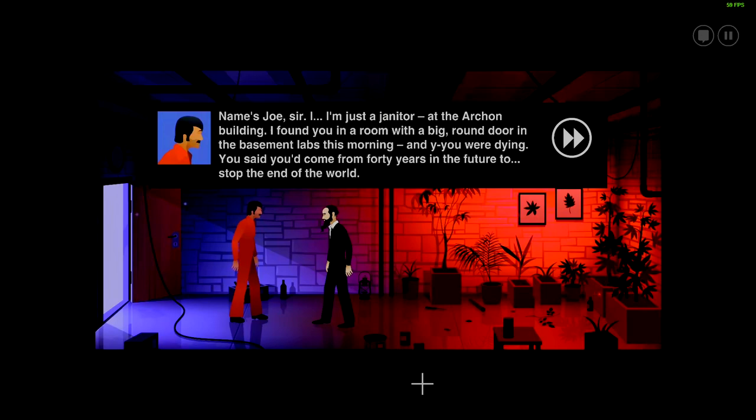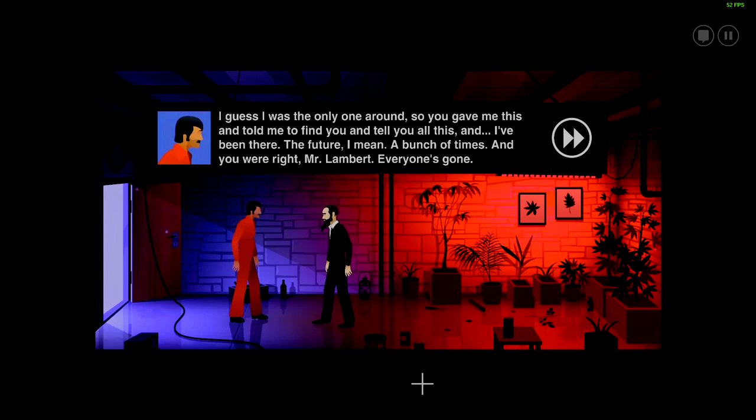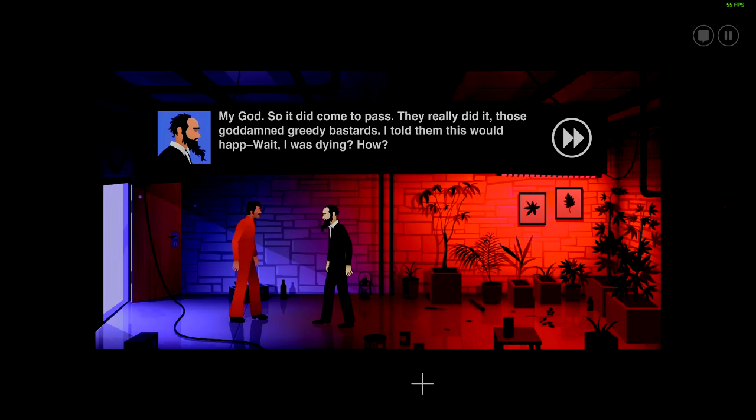You gave me this — it's an InterSomething Crono, it's a time machine. I gave you that? Yes. I've never seen anything like it, but on the back — that's my family signet. I made this. It's simply magnificent. I gave this to you — why? Who are you? Name's Joe, sir. I'm just a janitor at the Archon building. I found you in a room with a big round door in the basement labs this morning, and you were dying. You said you'd come from forty years in the future to stop the end of the world. I guess I was the only one around, so you gave me this and told me to find you. I've been to the future — a bunch of times — and you were right, Mr. Lambert. Everyone's gone. My God — so it did come to pass. Those greedy goddamn bastards — I told them this would happen.